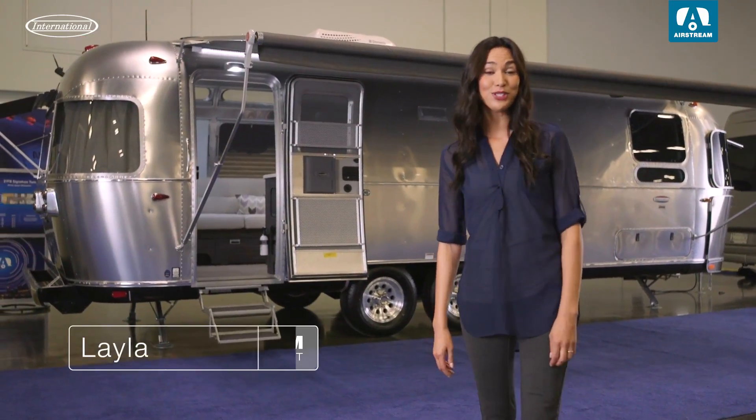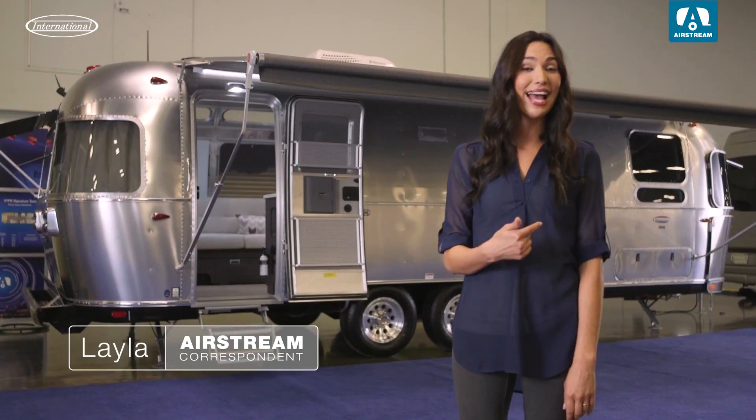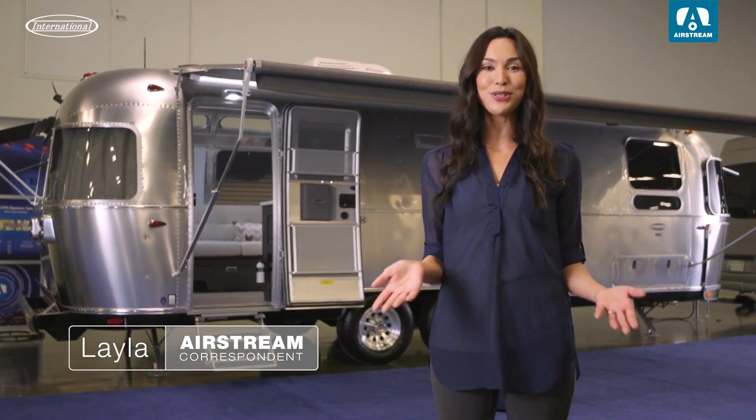Hey guys, my name's Layla. Thanks so much for joining me for an exclusive sneak peek at the International. We're here at the Airstream dealer event.